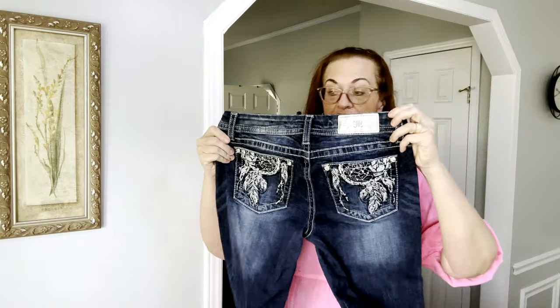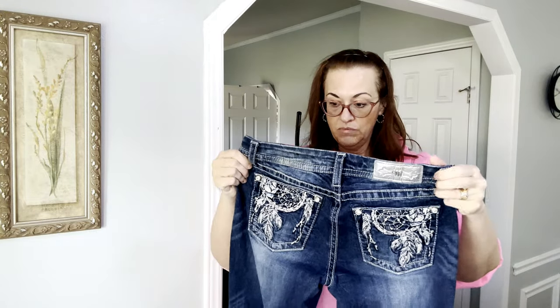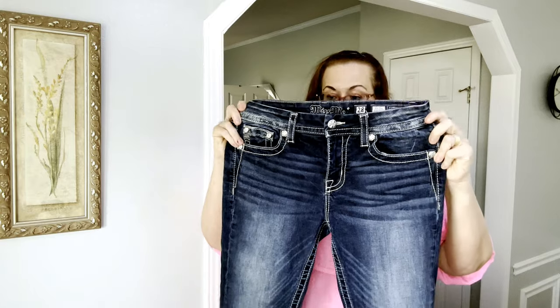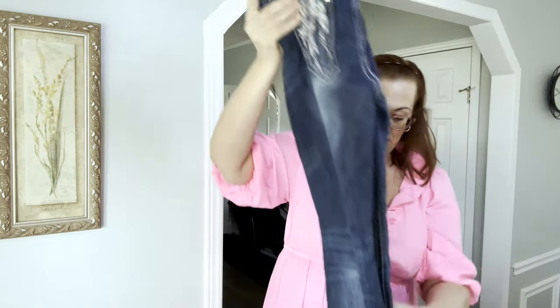I did find one ladies item — Miss Me jeans, size 28, mid-rise easy boot cut. Miss Me still sells for me. They retail for just under $200 new, but they're like a low-rise style — you can usually tell by the zipper, which is only about 4 inches. They're size 28, known for their blinged-out pockets, and they're in really good shape.